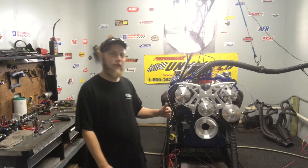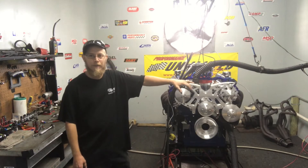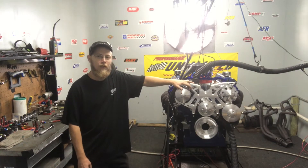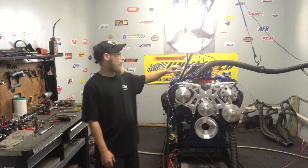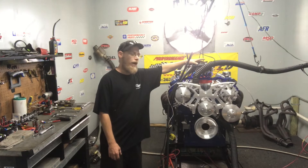Hey, how's everybody doing out there? Welcome to the Performance Unlimited Dyno Room. On the stand for you today, we've got a Ford 408 Windsor. This particular package is rated at 515 horsepower. This is equipped with the Phytek Throng Body EFI.